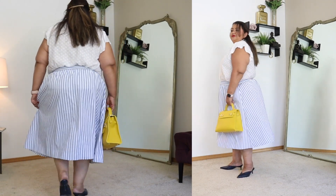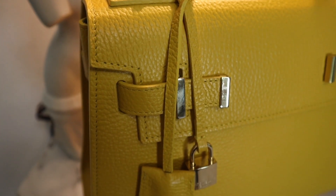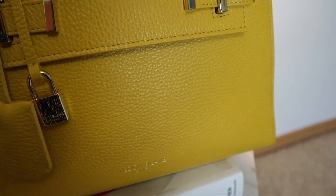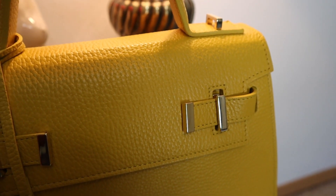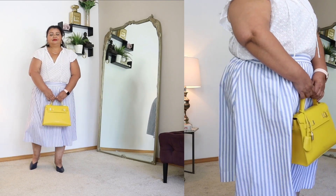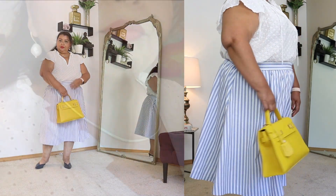I love how this yellow bag just adds a ray of sunshine to any outfit. The construction and quality is fabulous, and if you are interested in picking this bag up I do have a $30 off discount code — but the bag itself is so worth it. It is designer quality at a fraction of the price. I just enjoy the way this pop of color works; it reminds me of blue skies and lemonade.